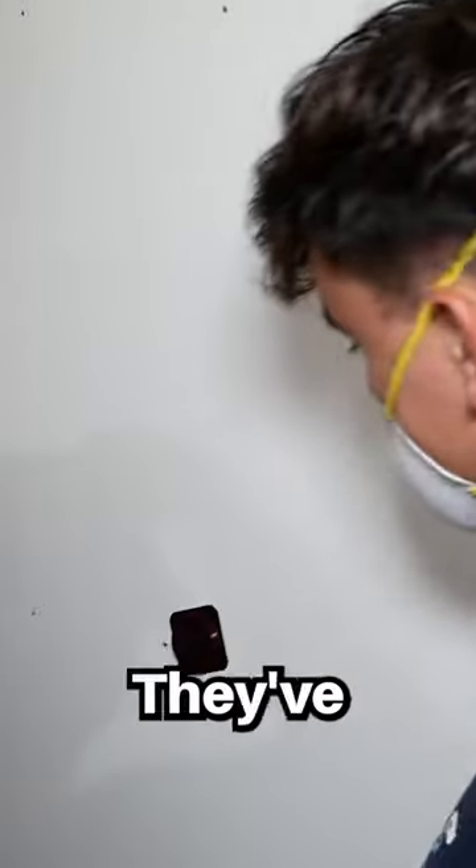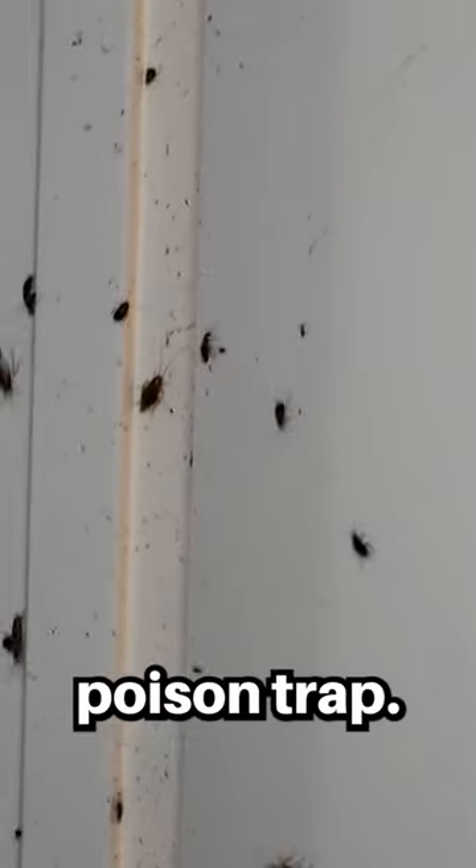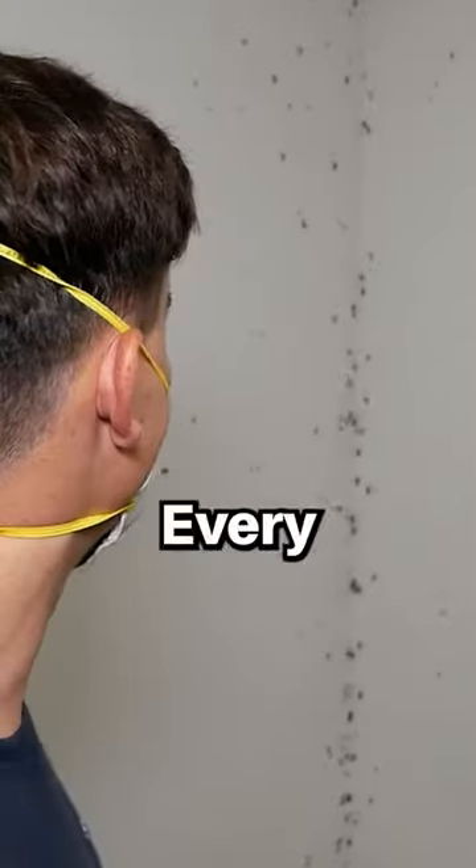This is Kyle. This guy's pretty cool, actually. I've known them for a long time. They've made their home inside of the Cockroach Poison Trap. They really like those. Every dot that you're seeing on that wall that is moving is a cockroach.